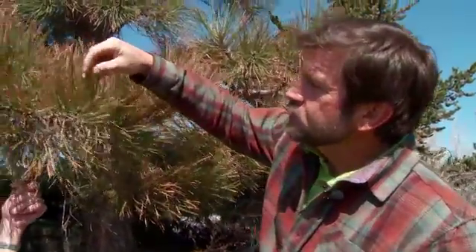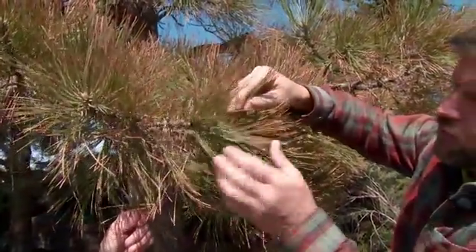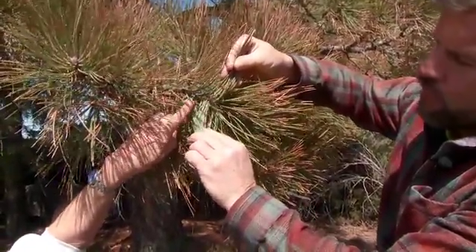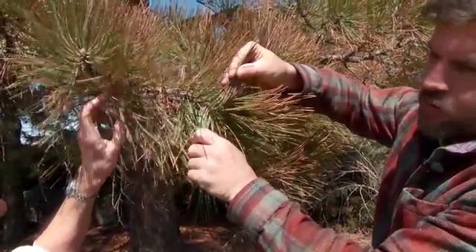This is very typical of what we're seeing along the Front Range — sort of the tips of the needles pretty brown, as you can see. But then as you get closer to the stem, closer to the fascicle and the candle — that's where the needle attaches — it's pretty green, kind of a healthy green. So again, very typical of what we're seeing.